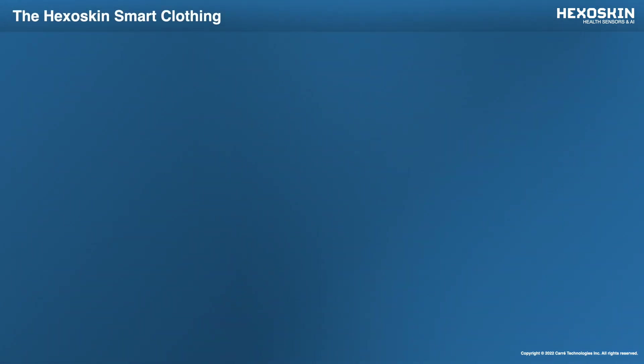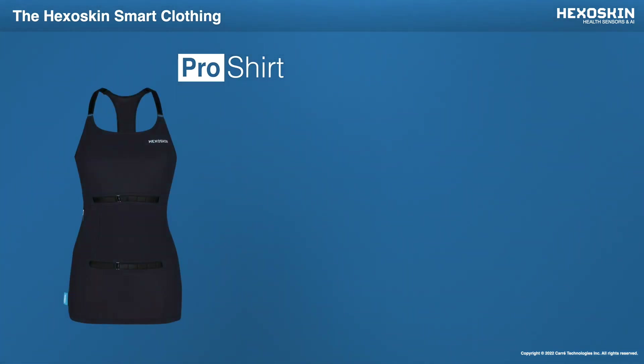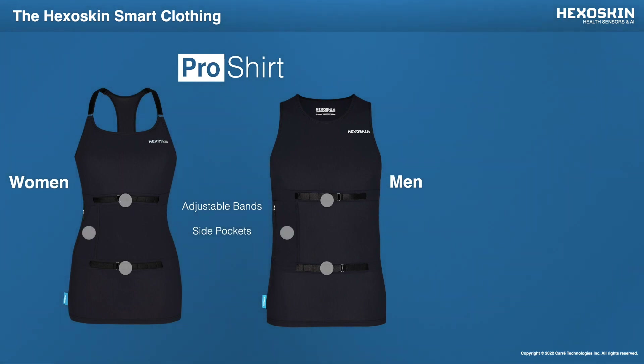We've designed two types of smart shirts. Our most recent release was the HexaSkin Pro Shirt, designed to meet the needs of professionals looking for a more robust smart wearable to be used for longitudinal studies. The Pro Shirt for men and women comes with integrated, adjustable bands in order to keep the textile-embedded sensors as close as possible to the skin for optimal data quality signal. We've also designed pockets that can hold the HexaSkin Smart Data Recorder in several different positions to maximize comfort during your recording session, whether you're active or at rest.